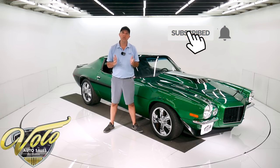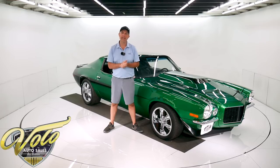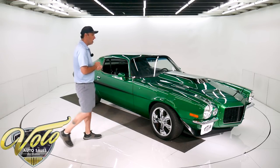Subscribe to our YouTube channel if you enjoy the videos. Click on the bell icon and you'll be notified as new ones come out. But right now, why don't you join me — let's go for a spin in this '70 Camaro RS.